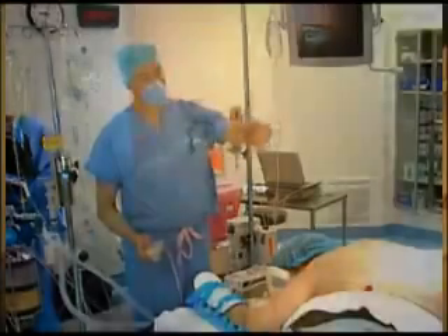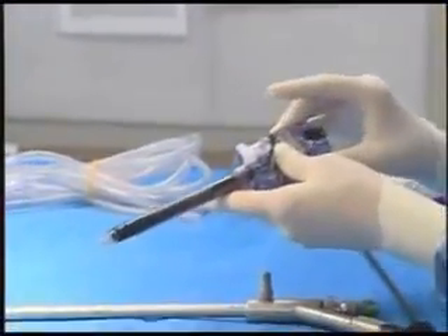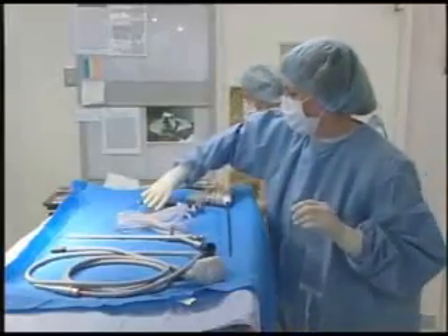Laparoscopic surgery, a minimally invasive technique, is helping many people recover more comfortably, and now our pets are experiencing the benefits too. Using a system of cameras, fiber optics, and specialized tools, laparoscopic surgery removes the need for long incisions.